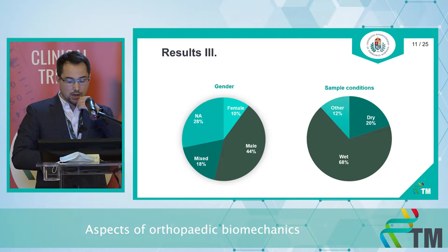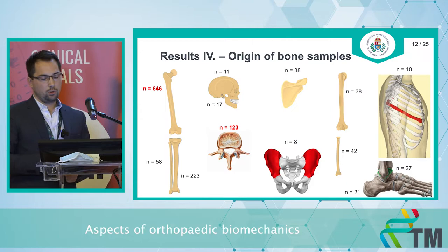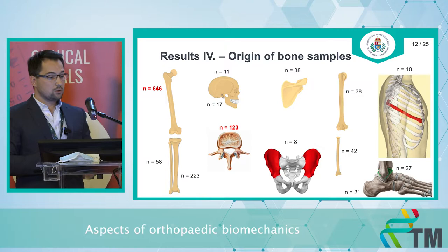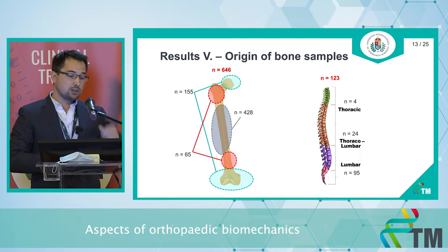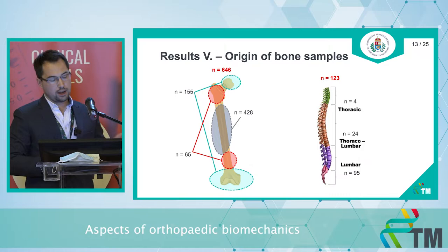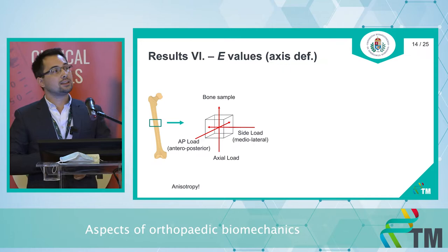In terms of sample condition, the wet condition was the most common. We collected data from 13 bones. The three most common bones were the femur, the tibia, and the vertebra. In long tubular bones, we distinguished epiphyseal, metaphyseal, and diaphyseal regions, while in the spine we distinguished thoracic, thoracolumbar, and lumbar vertebrae. When a sample is taken, we recorded its three-dimensional sizes in millimeters.